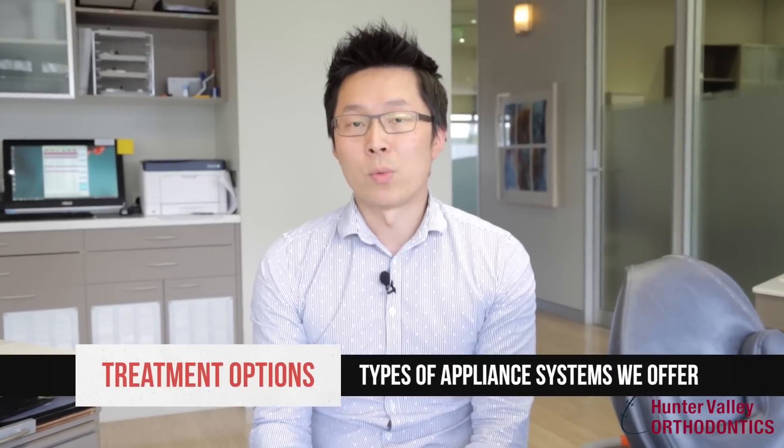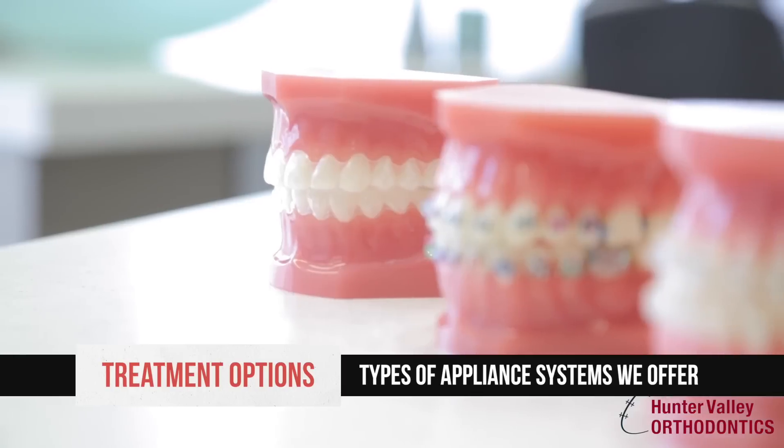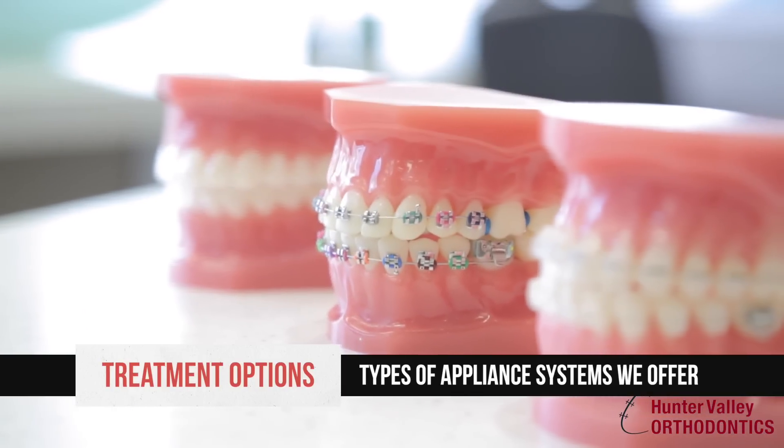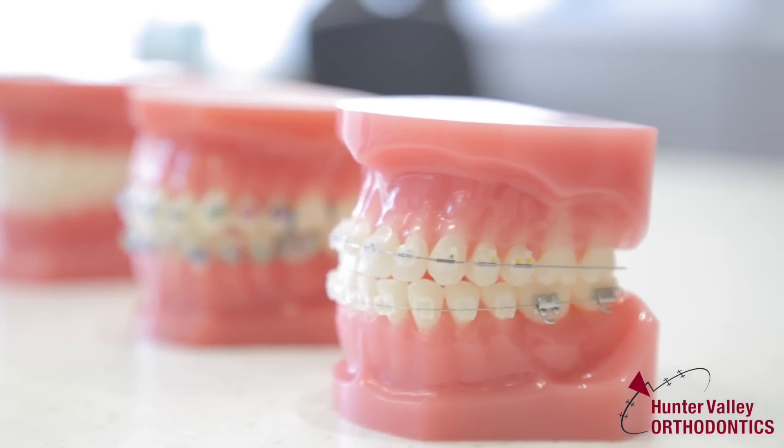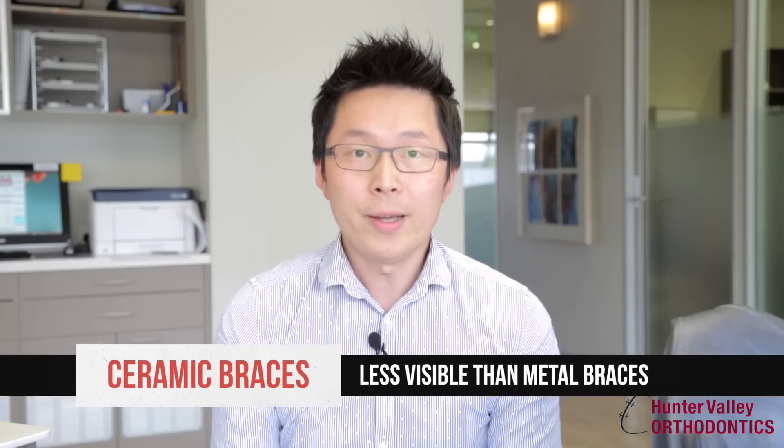Here at Hunter Valley Orthodontics, we offer a variety of different appliances to tailor different treatments to individual patients. Ceramic braces is one of the options that we offer.